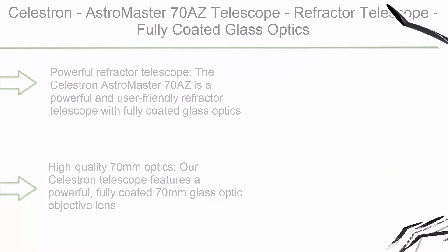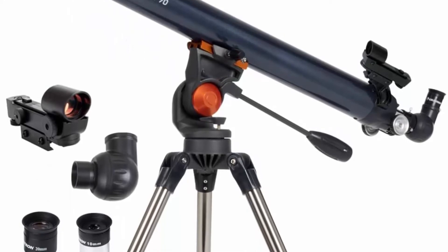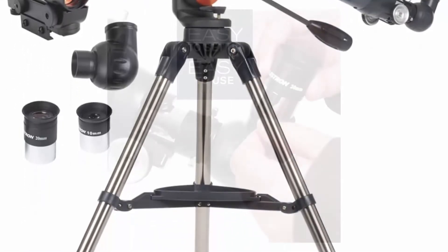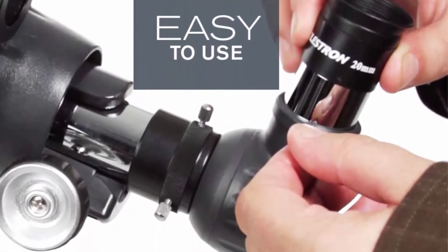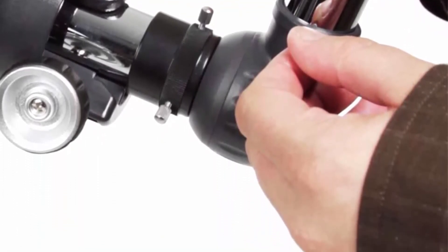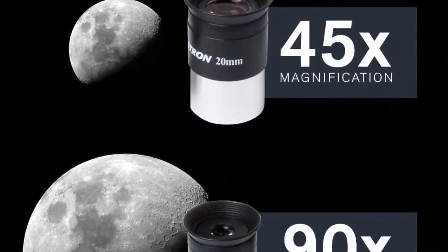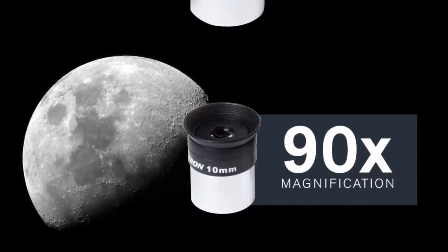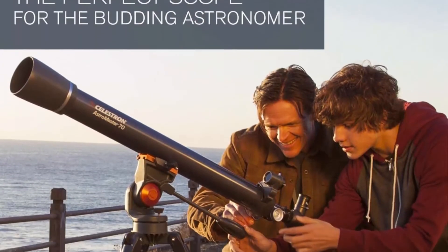Number 6: Celestron AstroMaster 70 AZ — a refractor telescope with fully coated glass optics, adjustable height tripod, and bonus astronomy software package. It is a powerful and user-friendly refractor with a sturdy yet lightweight frame, two eyepieces, a red dot finder scope, and an adjustable height tripod. It features a powerful fully coated 70mm glass objective lens.